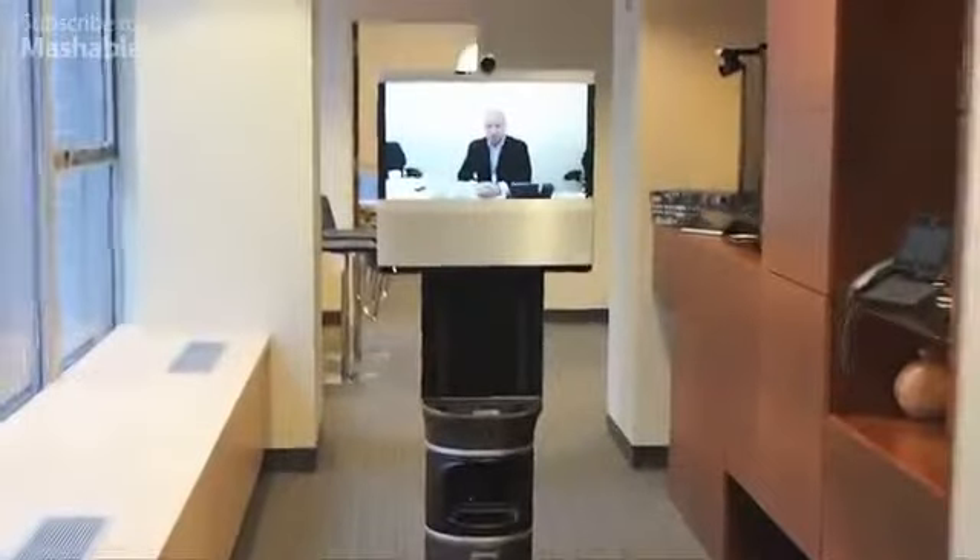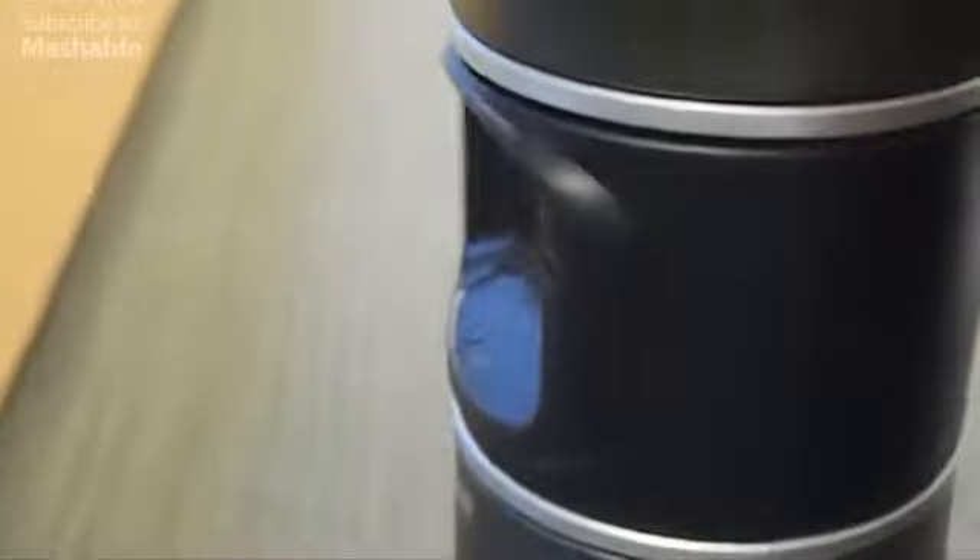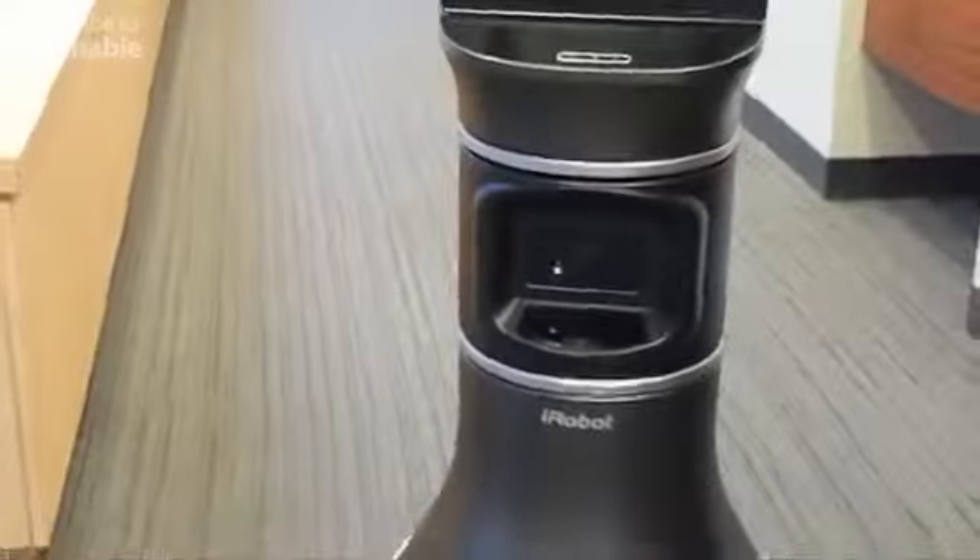Hi Dave. Good afternoon. Down here, those are actually PrimeSense sensors from the Kinect Xbox. We've got one forward pointing and one going up to do obstacle detection.